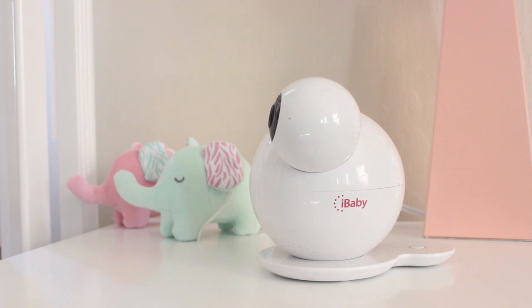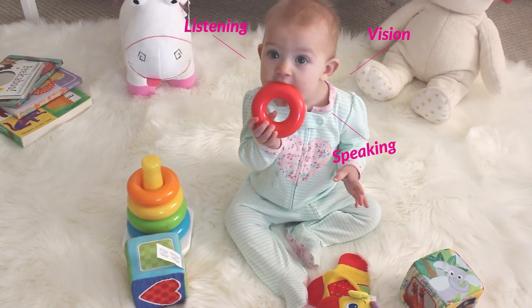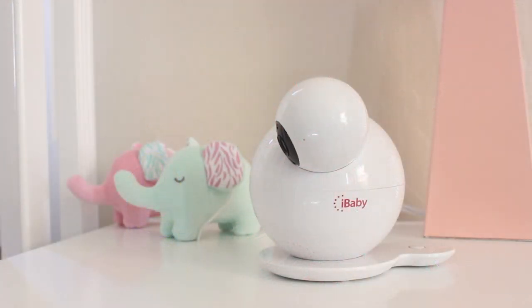The iBaby Care M7 is a total baby care system, fully engineered with smart features guaranteed to promote early childhood education and improve listening, vision, speaking, movement, and breathing skills.